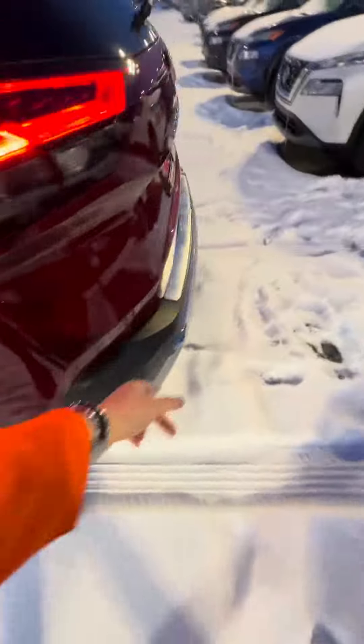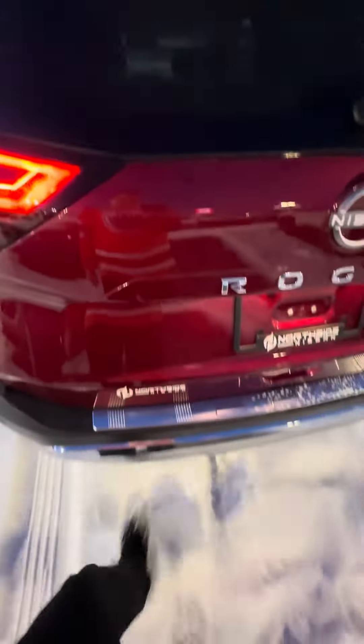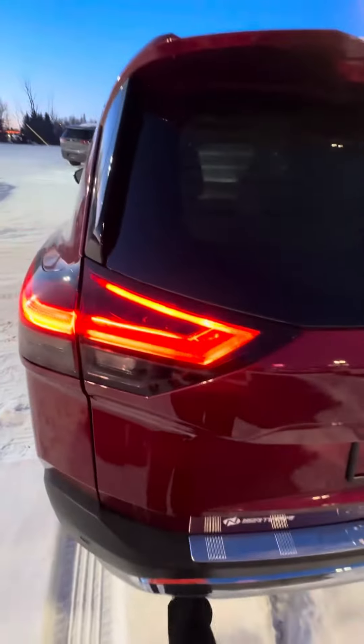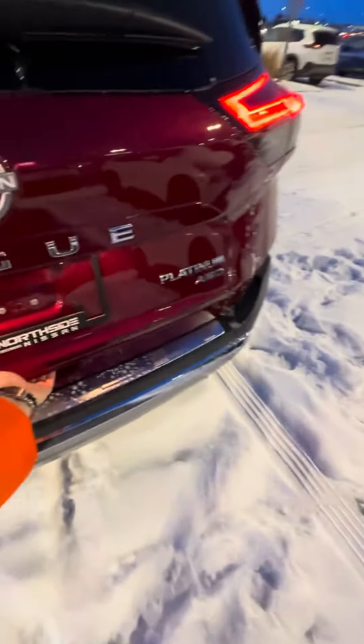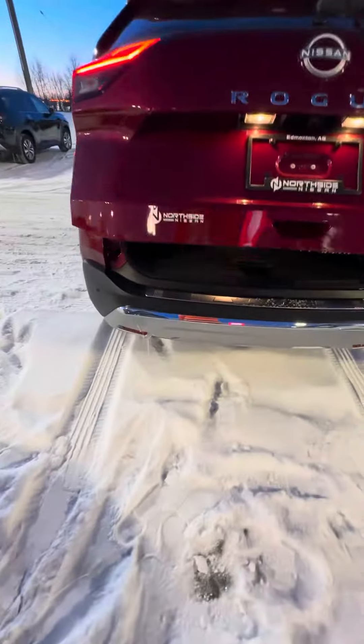That 90-degree door opening is nice for cargo access. You get a rear cargo shade as well. With the Platinum edition, you get rear heated seats, climate control, and charging ports for phones and tablets. You also get the kick motion tailgate — sometimes it won't work depending on weather conditions, but it is power-lift with kick motion.